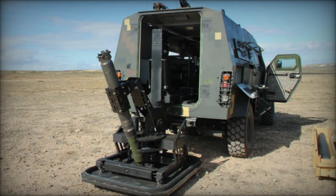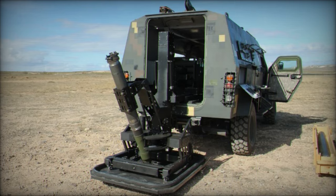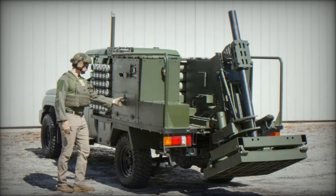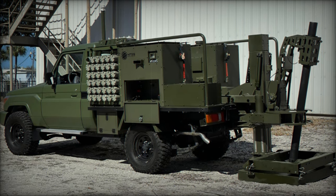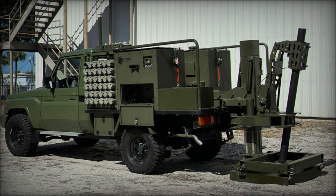One of the standout features of the Scorpion mobile mortar unit is its rapid firing capability — it can fire eight rounds in under two minutes, allowing Ukrainian forces to deliver quick and effective firepower while minimizing their exposure to enemy detection. Additionally, the system boasts a fast deployment time, with its firing position ready in less than 30 seconds, an essential advantage in high-intensity combat scenarios.